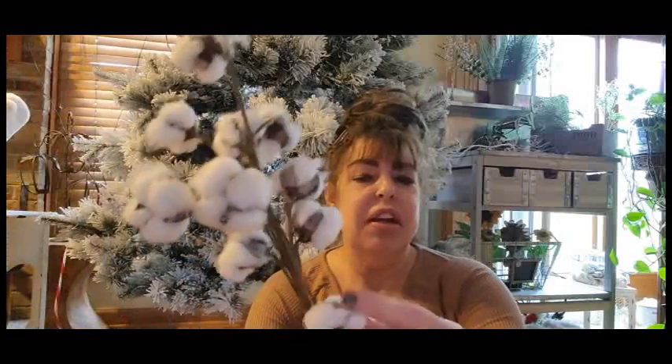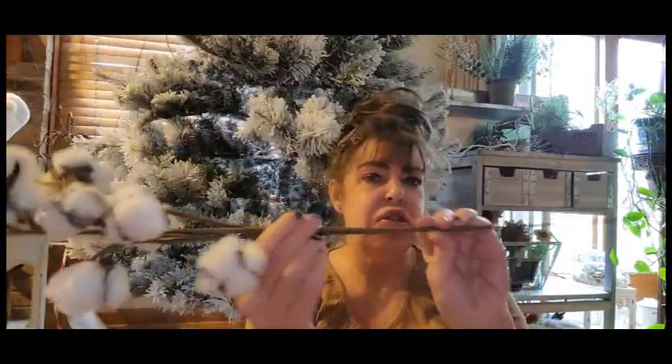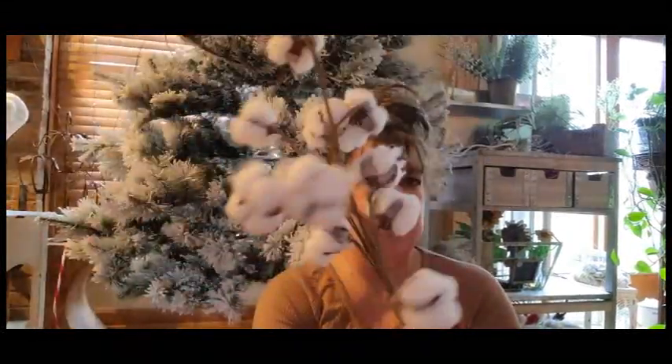These were really reduced as well. You guys, this is real cotton and I love the fact that this is like huge — very, very substantial. So I'm not sure if I'm going to use that in the wreath, but I thought I would just go ahead and pick that up.